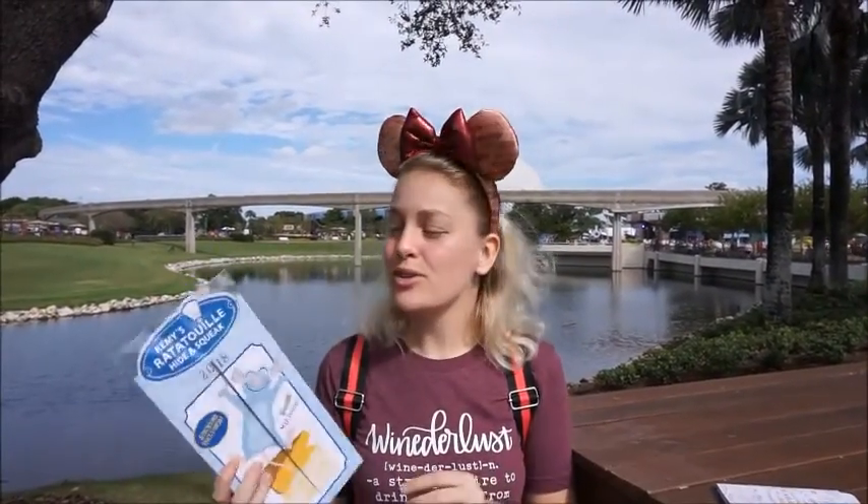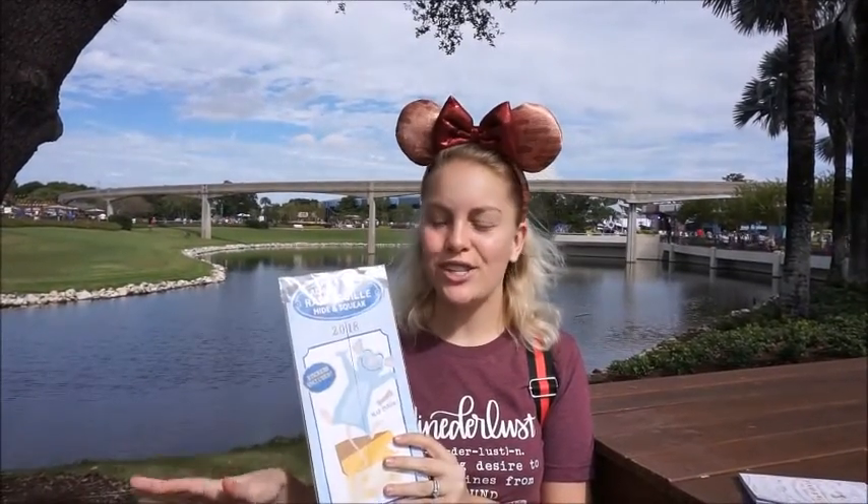Hey guys, we are here at Epcot this afternoon trying some food and wine things, but I'm also going to do the Remy's Ratatouille scavenger hunt. I do this every year. It's so fun. I got my map. Let's go and find Remy.